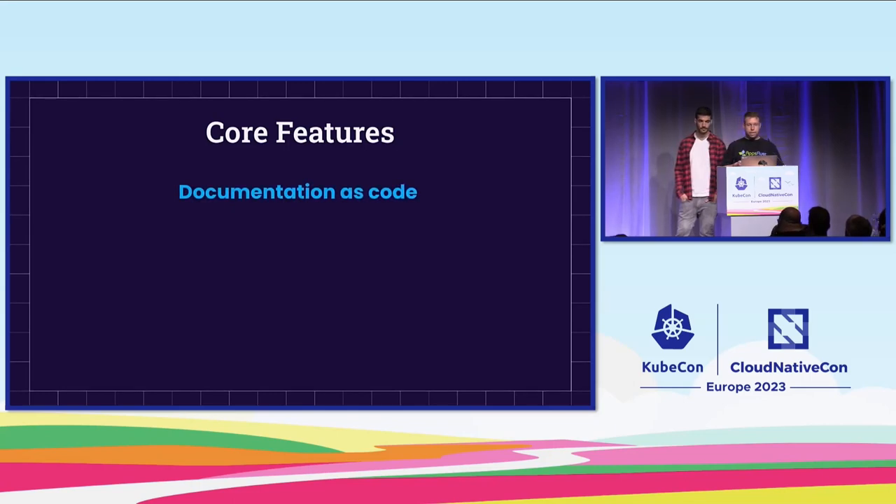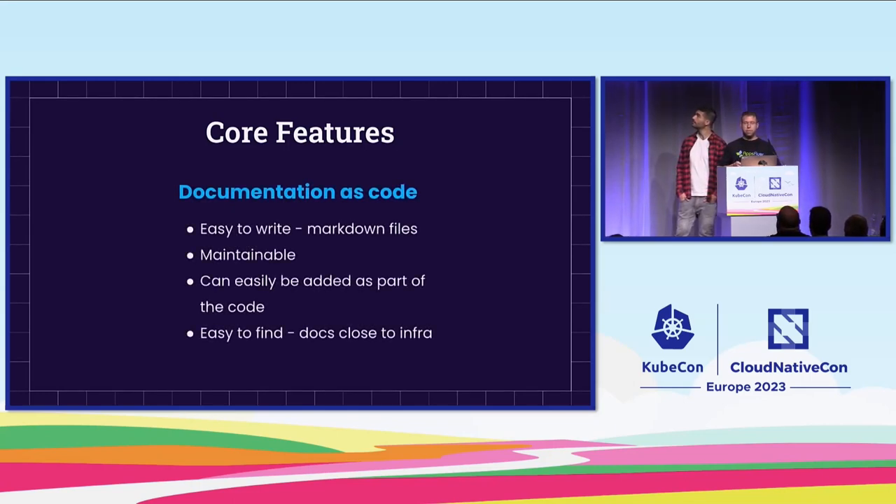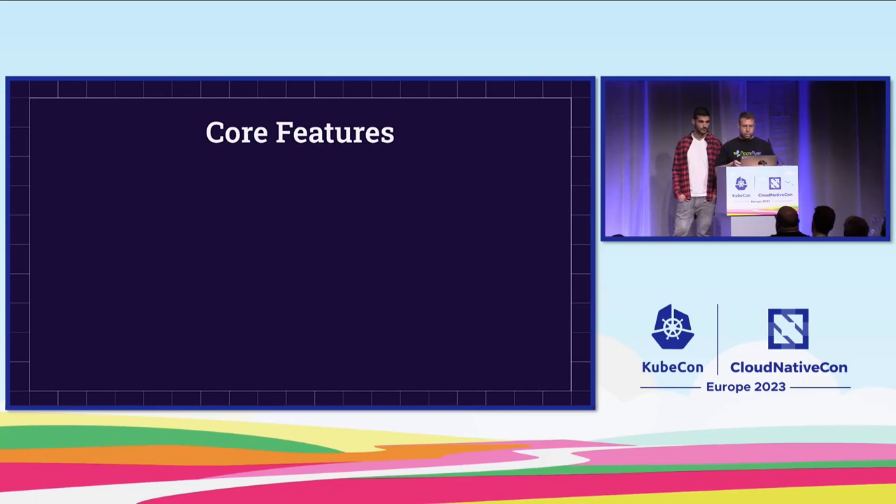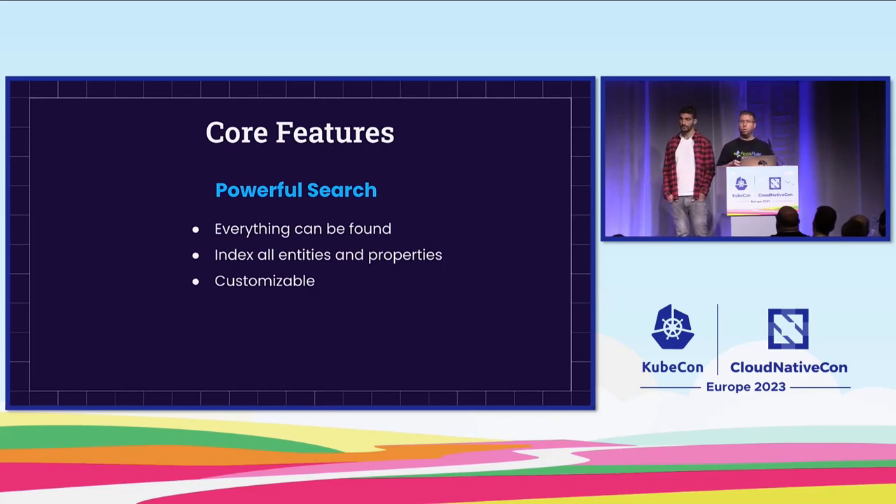The next feature is documentation as code. Backstage allows us to write documentation easily using Markdown files. These files can be added as part of a feature — once we develop a new feature, we can also add these Markdown files, which will be automatically translated into Backstage documentation. These files are maintainable, and all documentation can be found easily within Backstage. The resulting documentation has a really nice look and feel, even though behind the scenes it's still just a simple Markdown file.